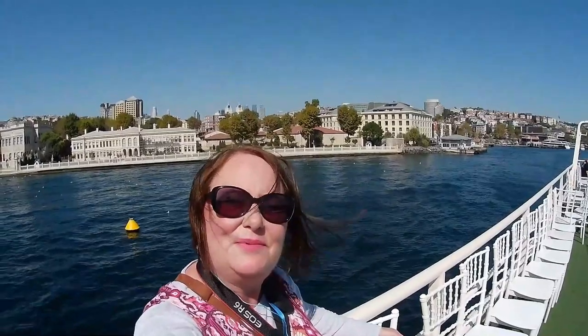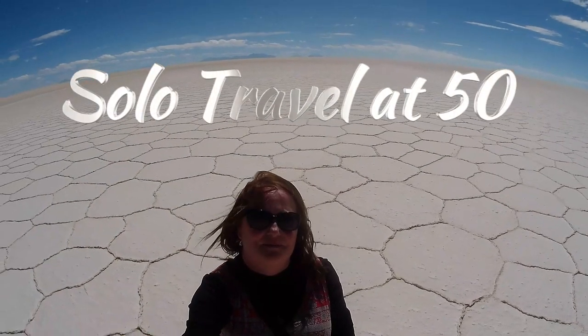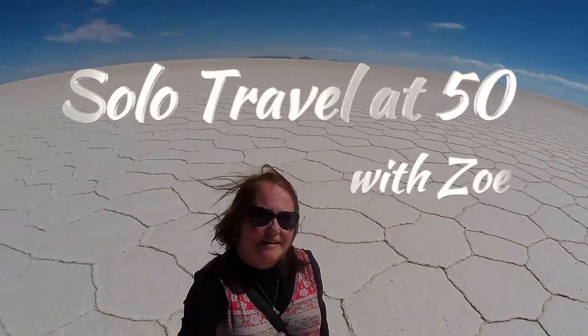Hello and welcome back to my channel. Today we are in Lake Titicaca. My name is Zoe and I am currently on an escorted tour of South America. I've been to Chile and Bolivia, and this morning I crossed the land border from Bolivia into Peru, and our first stop is Lake Titicaca.